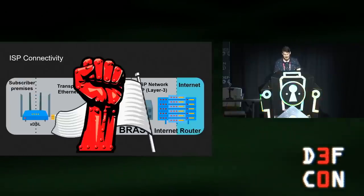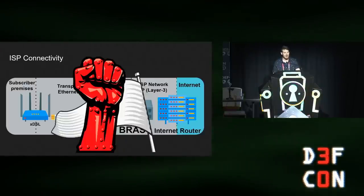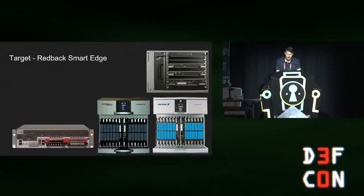This is where a home router takes the power back — it can attack the BRAS in the same way hackers can attack it from the internet. Once we control the BRAS, attackers can execute some of the attacks I mentioned before or attack other ISP network equipment.